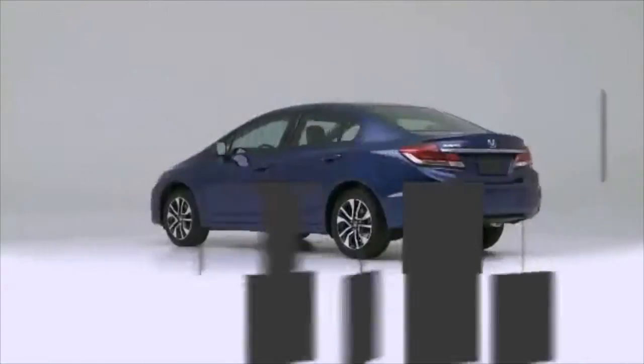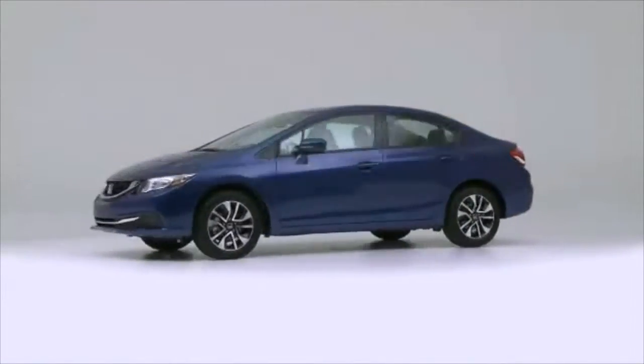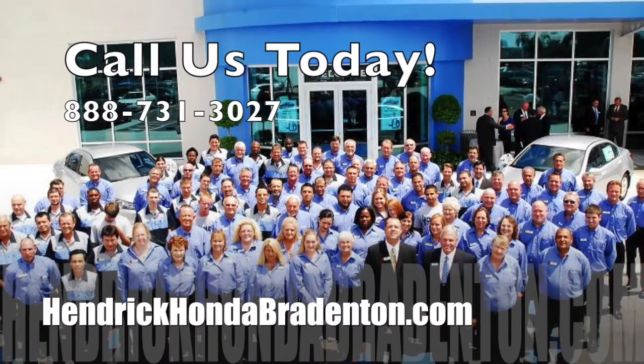What are you waiting for? Start your adventure in the 2015 Honda Civic with a test drive at Hendrick Honda Bradenton today.